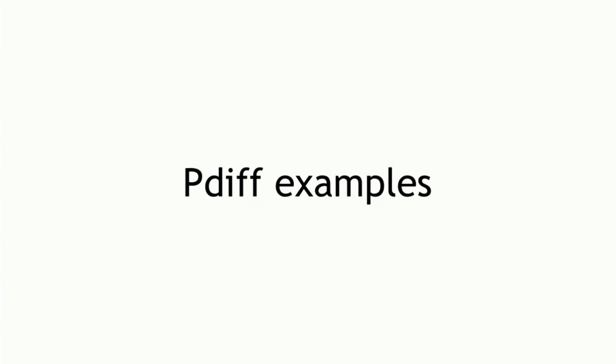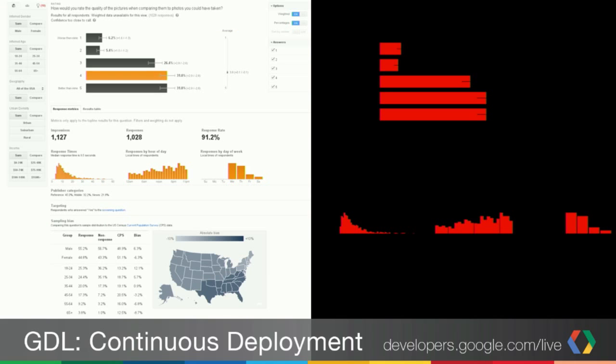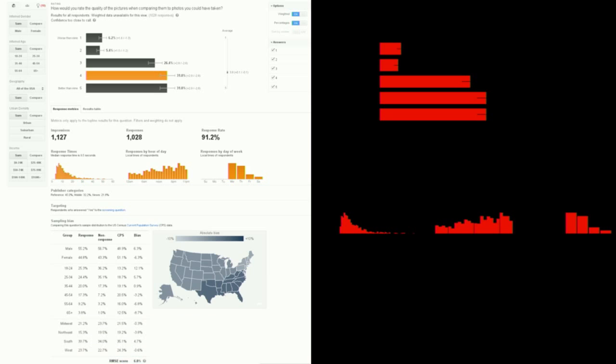Let me give some examples of pdiffs. The first are things you'd expect to see. Here we added a button — a little building button at the top. The pdiff shows on the left there's the building button, on the right there wasn't one before — you can see the diff. Here's one when the Giants won the World Series and it was Halloween. We're based in San Francisco, so we put some Giants colors on for a day. That was an expected change.